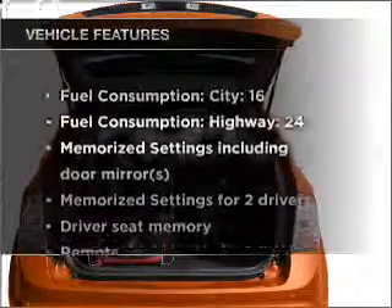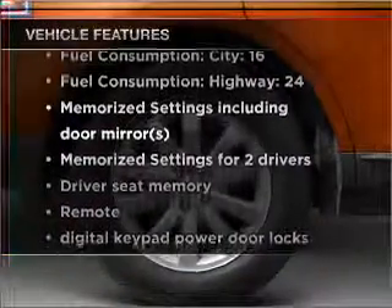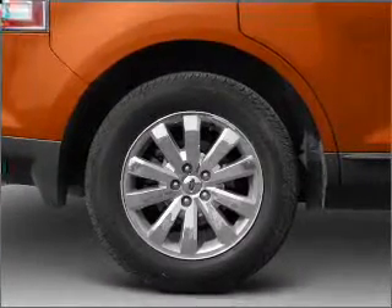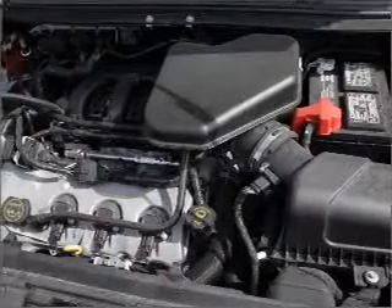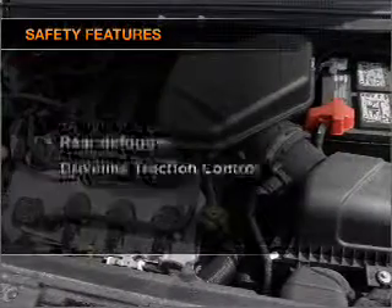Plus, enjoy these notable features that are included in this ride: air conditioning, power door locks, power windows, power steering, cruise control, power mirrors, and AM-FM stereo with a CD player.